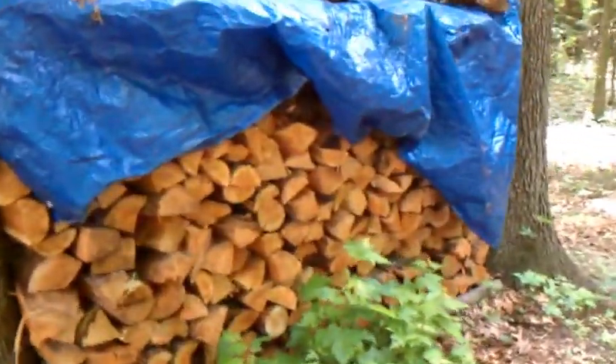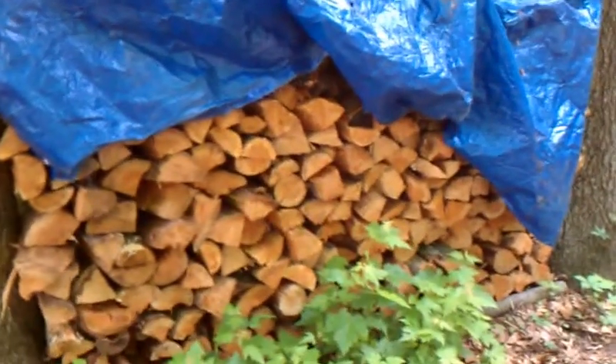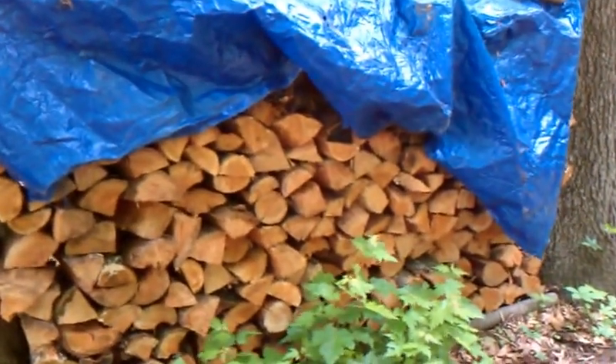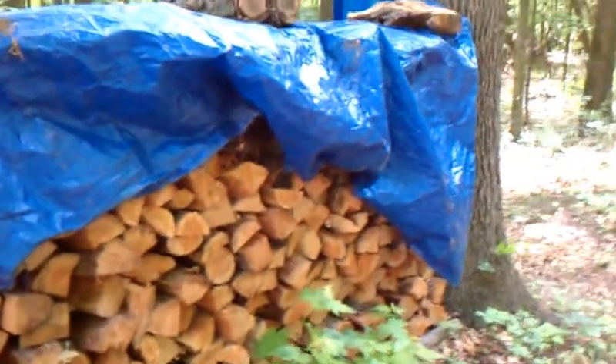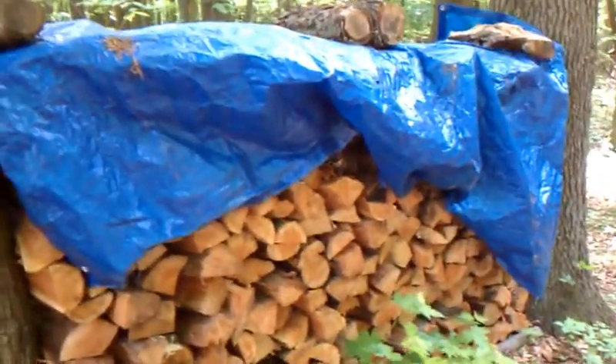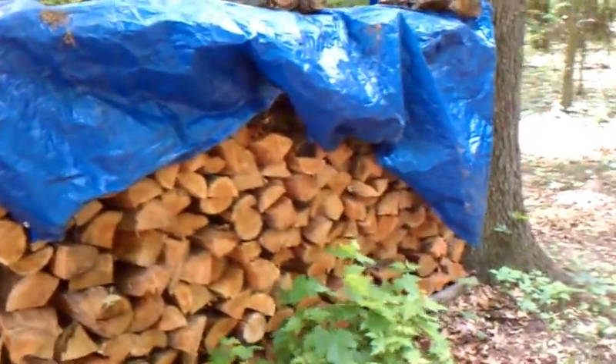This right here I think I'm going to give to Patty — it's cherry and oak, and she likes wood that snaps and pops. I believe cherry does that pretty well, so I think that's the pile she's going to get when they need some wood.